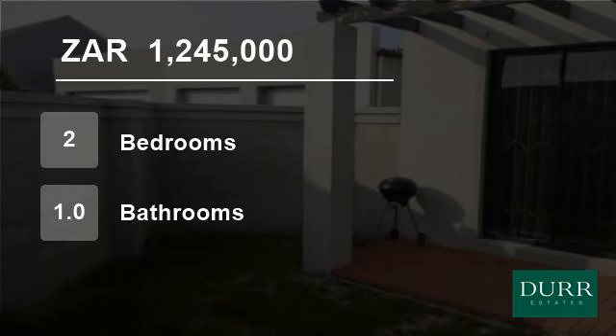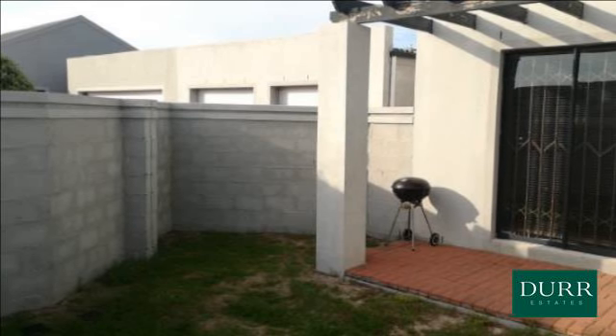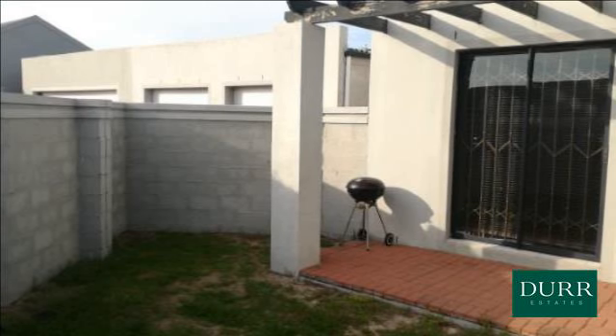Welcome to this two-bedroom house for sale in Costa da Gama, Cape Town, Western Cape, South Africa for 1,245,000 Rand.